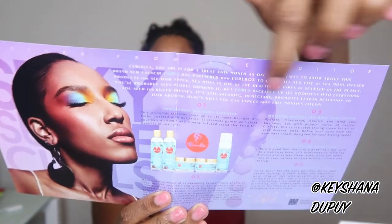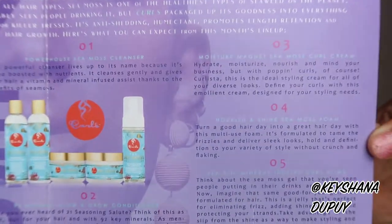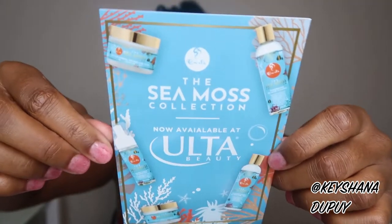Curls has partnered with CurlBox to unveil its new line of sea moss infused products for all hair types. Sea moss is one of the healthiest types of seaweed on the planet — you've probably seen people drinking it, but Curls packaged up its goodness into everything you need for killer tresses. It's anti-shedding, a humectant, promotes length retention and hair growth. Here's the whole collection and info on each product — it's now available at Ulta.